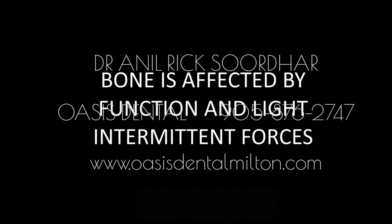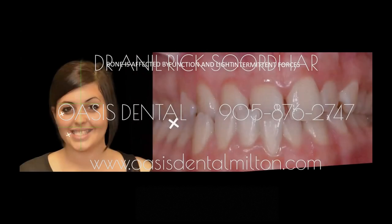Bone is affected by function and light intermittent forces. This concept is used consistently in orthodontics — by applying a certain amount of force on a tooth, you can move it in a certain direction. You also have to consider the duration and intensity of the force. If you apply it in the right manner, you can get amazing movements.